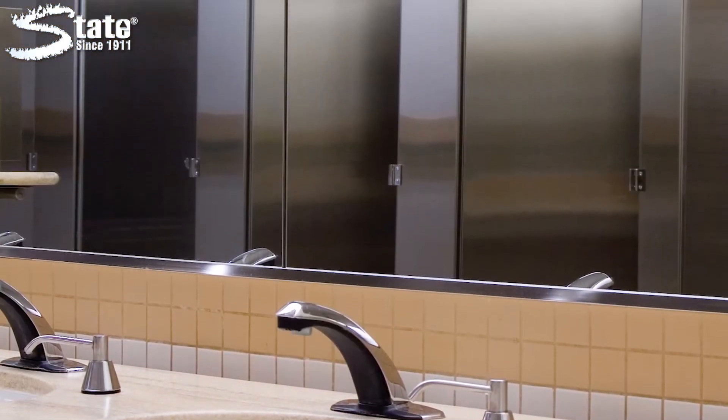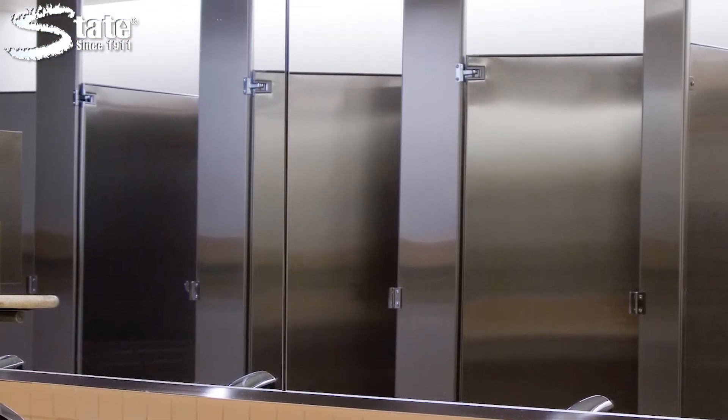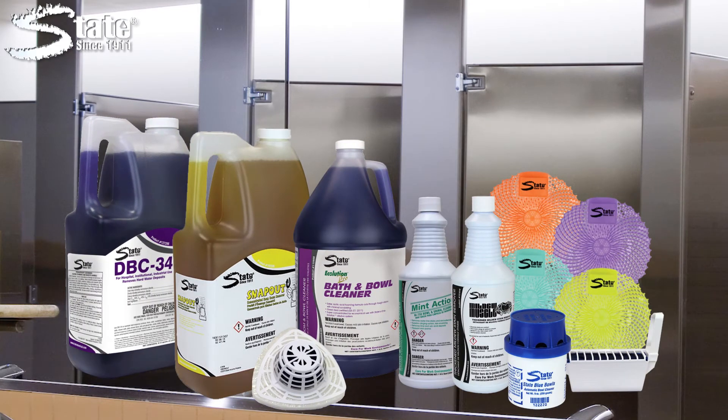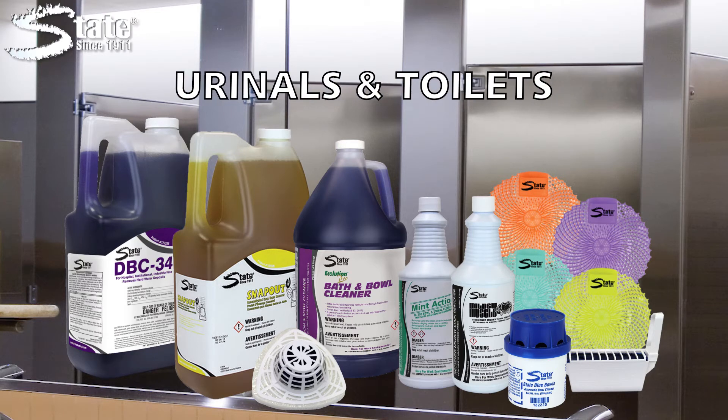Scrubender is a great start to making restroom cleaning more effective and efficient, but with State's complete line of restroom products, there's a solution for all of your restroom needs. This includes urinals and toilets,